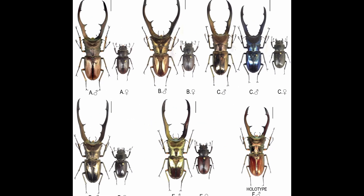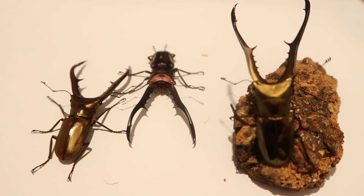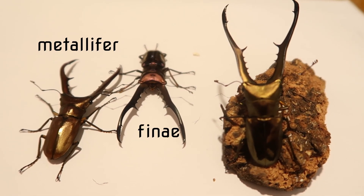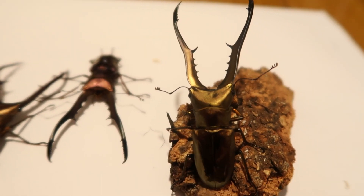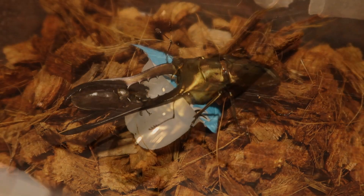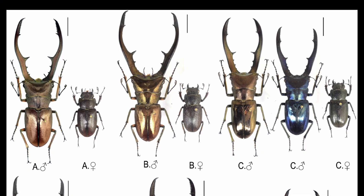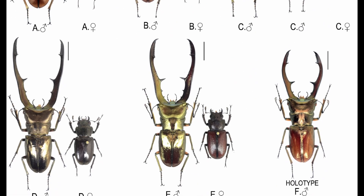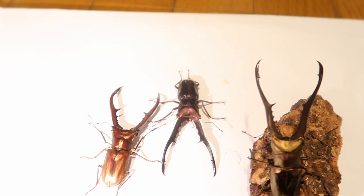This beetle has several subspecies scattered around the many islands of Indonesia, and the ones I have here are metallifer, finai, and isogai. They can come in so many colors depending on the subspecies, but their metallic sheen can differ as well.